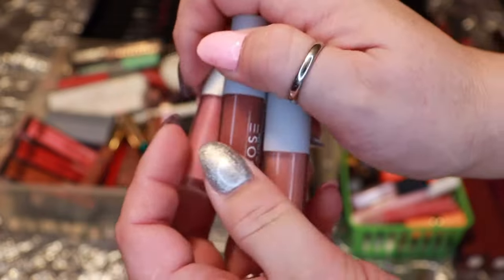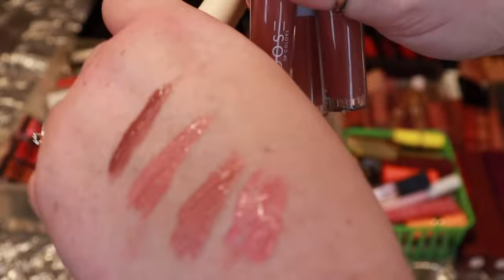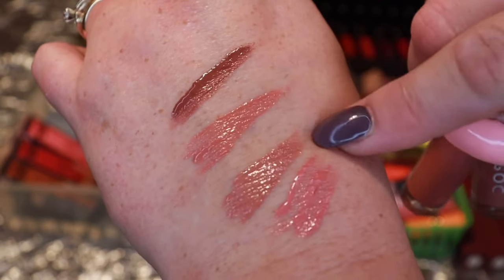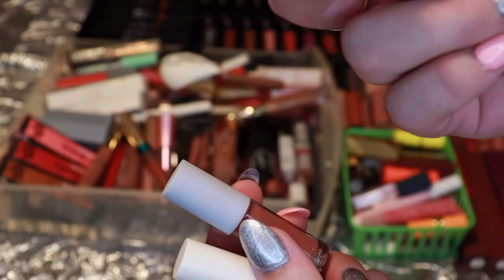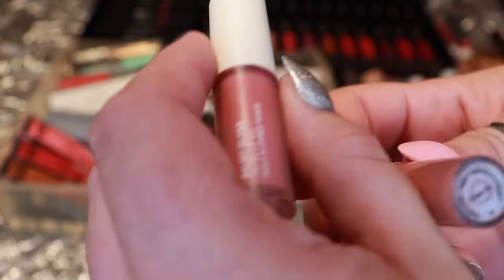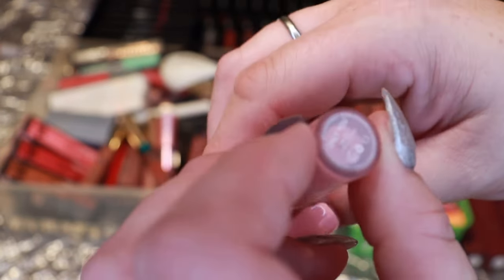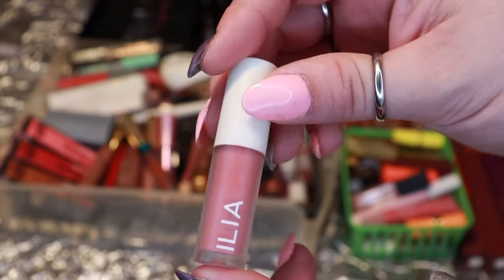Up next, three minis plus one from Ilia — these are their little Dose of Colors lip glosses. I won these in a giveaway. These two are very similar so I'm getting rid of the lighter one, the shade Angel, and keeping the brown one, Naughty. I'll keep Dress Up as well, and this Ilia Only You lip balm is so creamy and beautiful so I'm keeping that too. They're just minis so I feel like I can use them up faster.